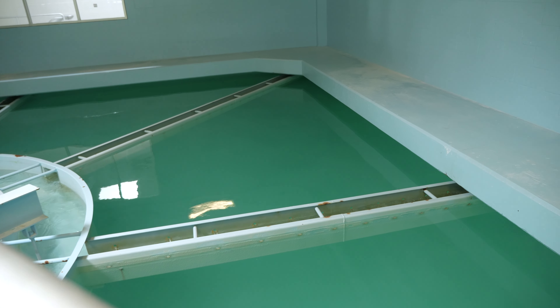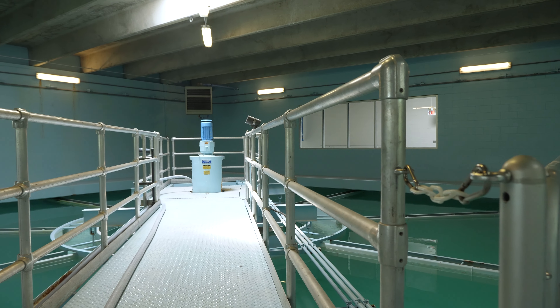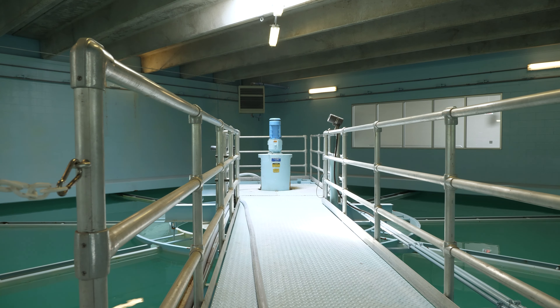Hi, Don Petrovich back at ya. Welcome to part two of our water plant tour video. We're standing in the west plant clarification or softening units. We have two of these units here that can each process four million gallons of water a day, giving us our eight million gallon capacity for the west plant.